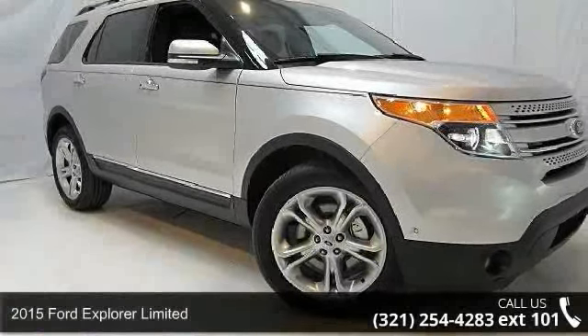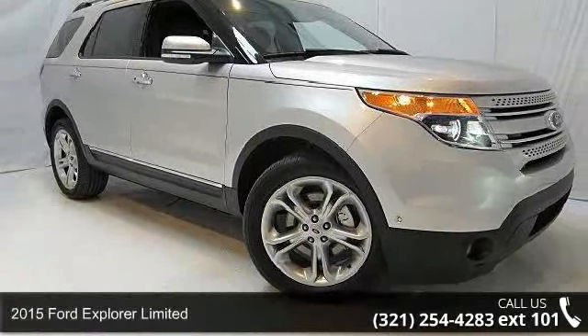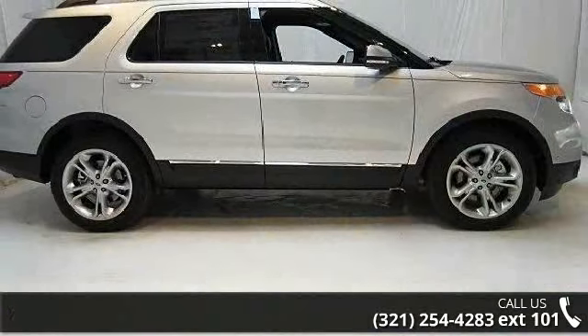Presenting the 2015 Ford Explorer Limited. If you are looking for an automobile with great features, look no further.